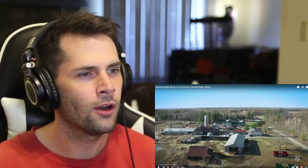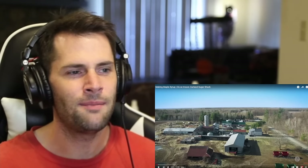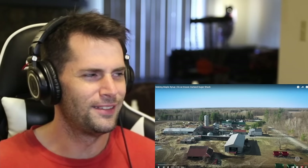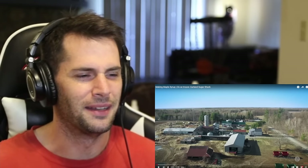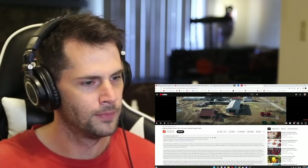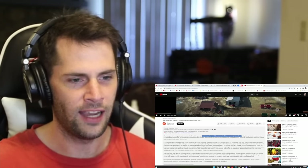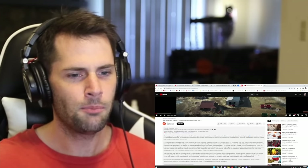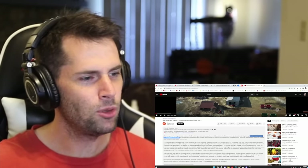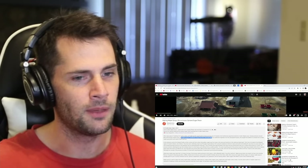We have the Garland Sugar Shack, which is an authentic Canadian maple syrup manufacturer located in Ontario. Canada is indeed the world's leading manufacturer of maple syrup — and not the crap we buy in our little American grocery stores. Real maple syrup. Canada produces around 80% of the world's maple syrup. 80%! That blew my mind. And maple syrup is considered a luxury food item internationally — it very much is a luxury.